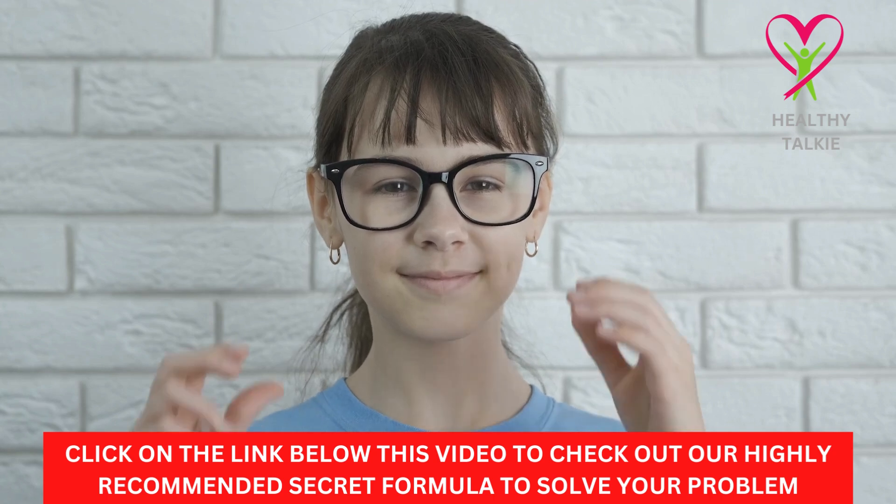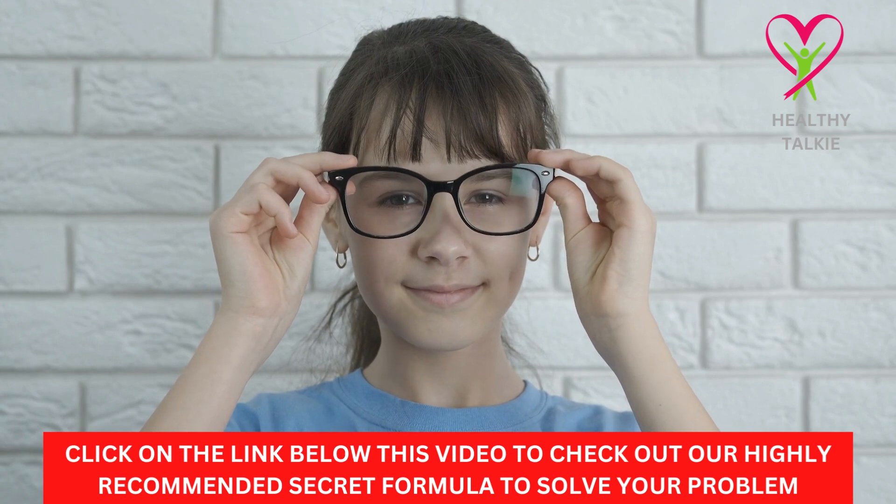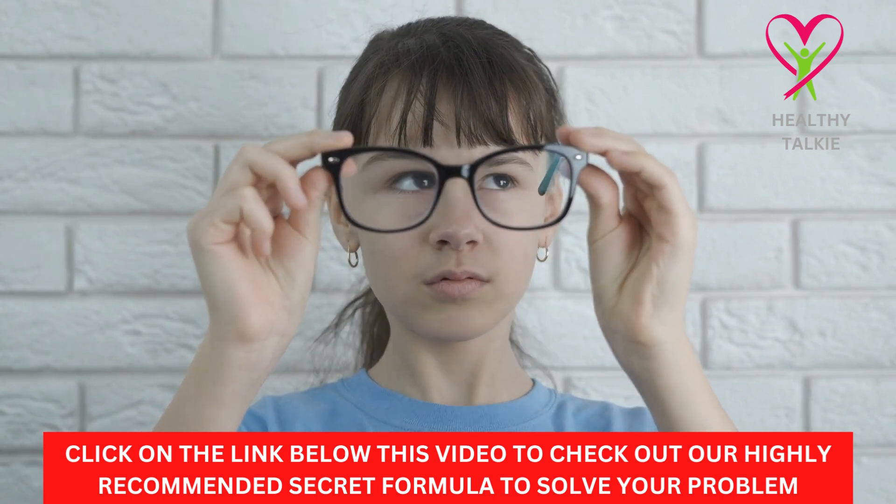Hello guys, welcome to another video on Healthy Talkie YouTube channel. In today's video, we are going to learn about better vision collard green food for super eye health.